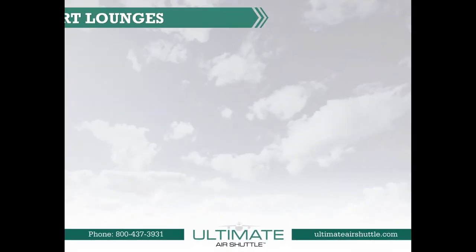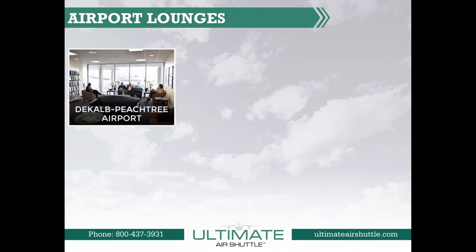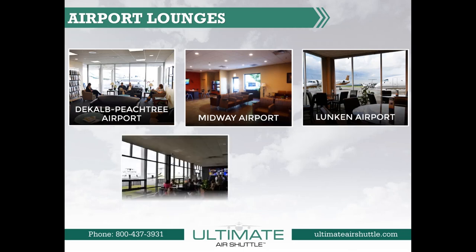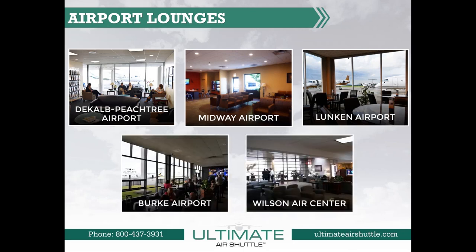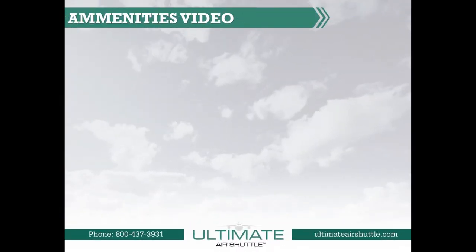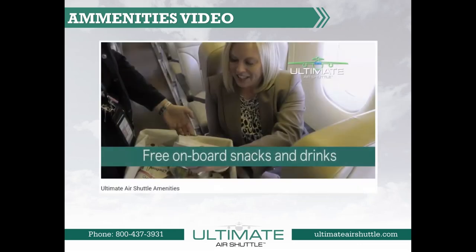Airport Lounges. Here we showcase all of our locations at DeKalb Peachtree Airport, Midway Airport, Lunken Airport, Burke Airport, and Wilson Air Center at Charlotte Douglas International Airport. Finally, here is a link that highlights the amenities that Ultimate Air Shuttle offers. Thank you for flying Ultimate Air Shuttle. Because of you, we are here today and will be here tomorrow.